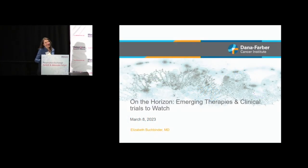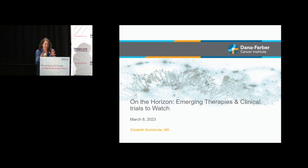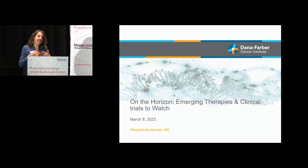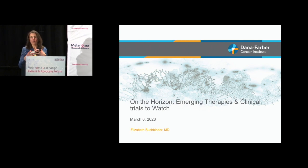Thank you all so much for having me. I did not realize how impossible it was going to be talking after Dr. Atkins and Dr. Hamid. So many of these slides may look familiar, but they say that repetition is the best way to learn. We've had so much that has been new since 2011, so many new therapies.